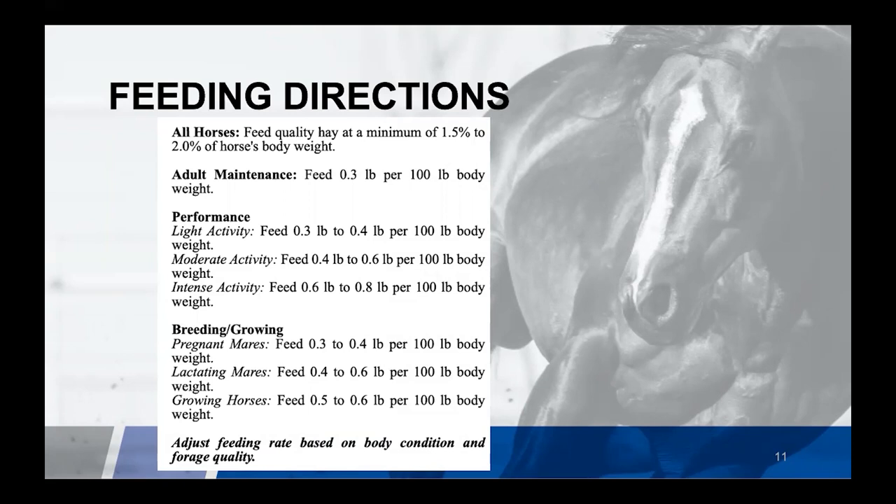This is a scenario where you could use a diet balancer to help provide much needed vitamins and minerals without adding unnecessary calories. On the flip side, if we have a hard keeper or underweight horse, I typically don't recommend feeding over the highest feeding rate on the tag. For intense activity, eight pounds a day for a 1,000-pound horse would be the maximum I would recommend for a hard keeper.